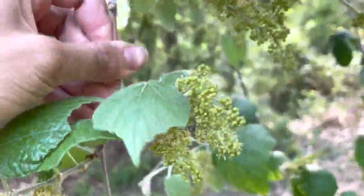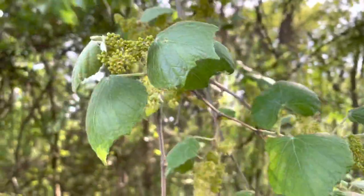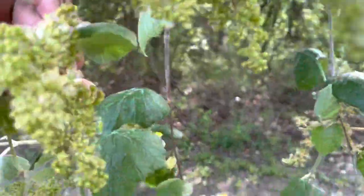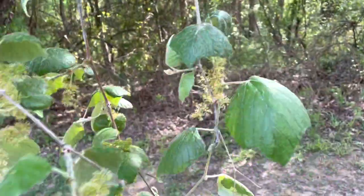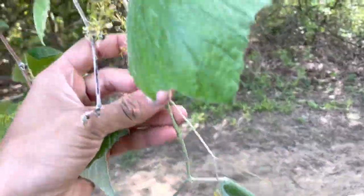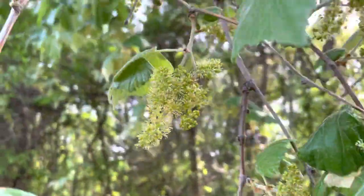Yeah, a lot of flowers. Each one of these clusters, once pollinated, will have about four or five grapes on them, not 200. But yeah, look at all those little little fruit. I'm looking forward to trying them. Stay tuned and I'll give you an update next week on how they're progressing — they'll be ripe in about a month.